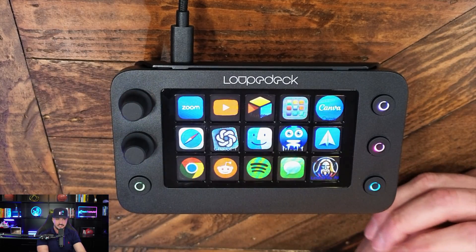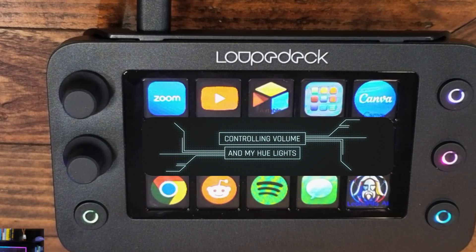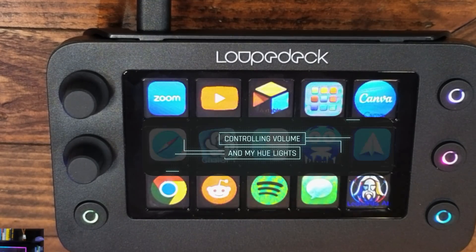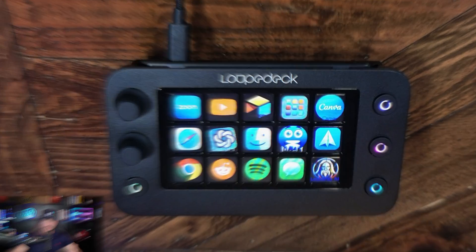You also have these dials in the top left corner, which have dual functionality for press and rotate — and you can customize them however you like. For example, they can control my volume and even my Philips Hue lights on my desk. With one click of a button I'm going to dim the lights, then change the whole color scheme — making it brighter, then shifting to pinks and blue, then red and orange. Right now in real time I'm controlling the Philips Hue lights that illuminate my entire room.